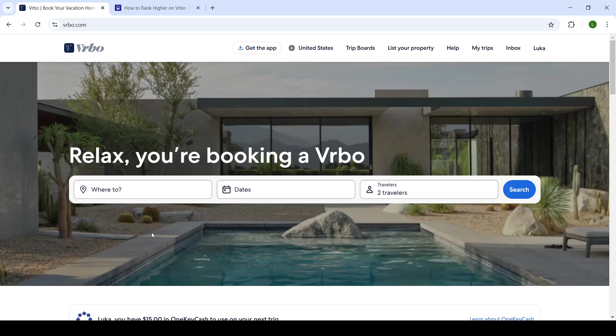What's up everyone, welcome back to the channel and welcome to another video. In today's video we're taking a look at Vrbo.com. Today specifically we're talking about the topic of ranking higher or increasing your chances for booking on your Vrbo listing. So let's get right into it.